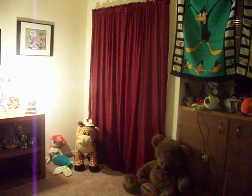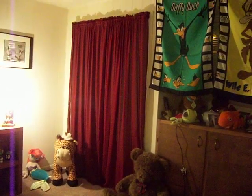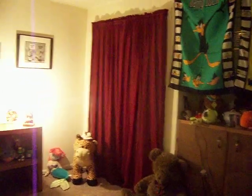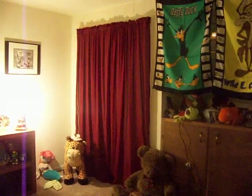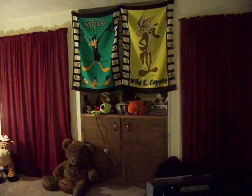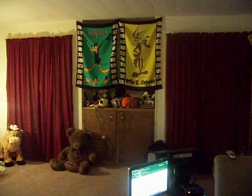Hello everybody in Twitter world, this is Trish from Top Hat Dog Design. I wanted to show you my new apartment that I'm just so thrilled about. Starting with my living room, this is the back wall where the red curtains are.